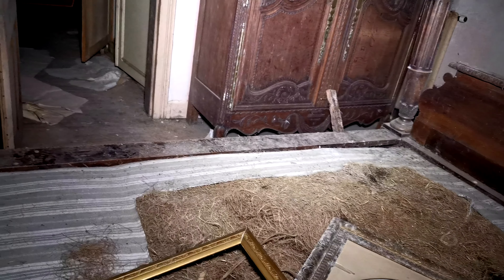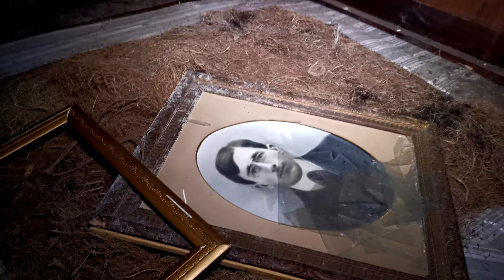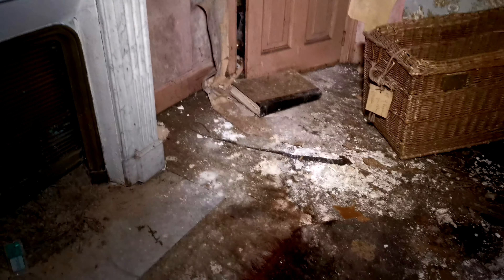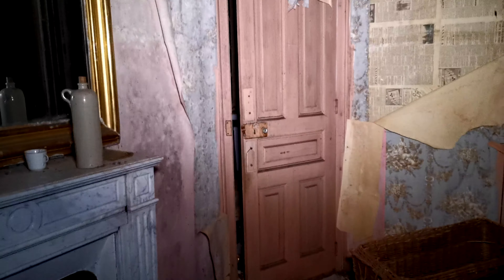Il y a des endroits où faut pas marcher, là-bas c'est complètement pourri, rempli d'humidité. Pareil, la dernière fois il y avait ce cadre-là, tu vois, qui était mis dans le coin là-bas et qui était pas du tout cassé. Là regarde, les abrutis — ça sert à quoi vraiment ?